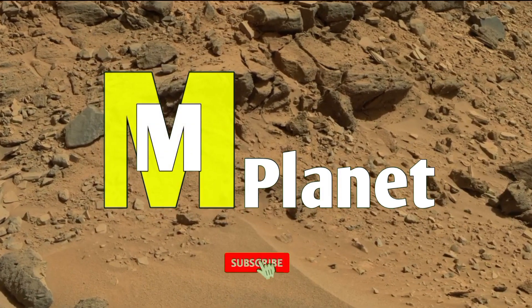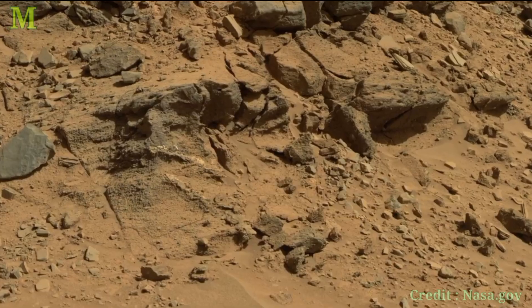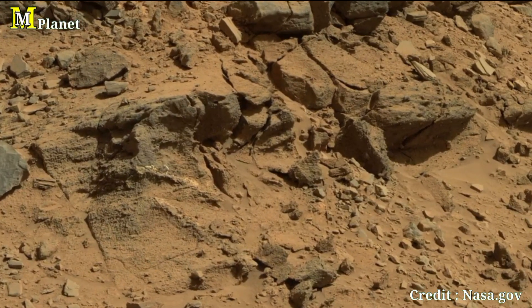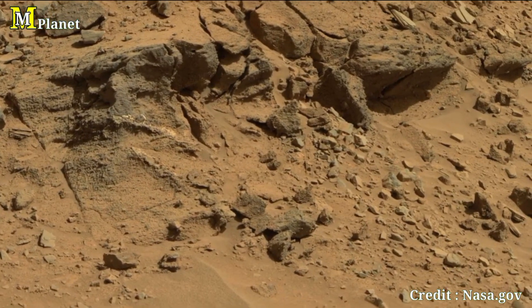Hello viewers, welcome back to Mars Mystical Planet. In today's episode, we will be exploring breathtaking Martian landscapes through three remarkable images, each providing a unique glimpse into Mars' surface.